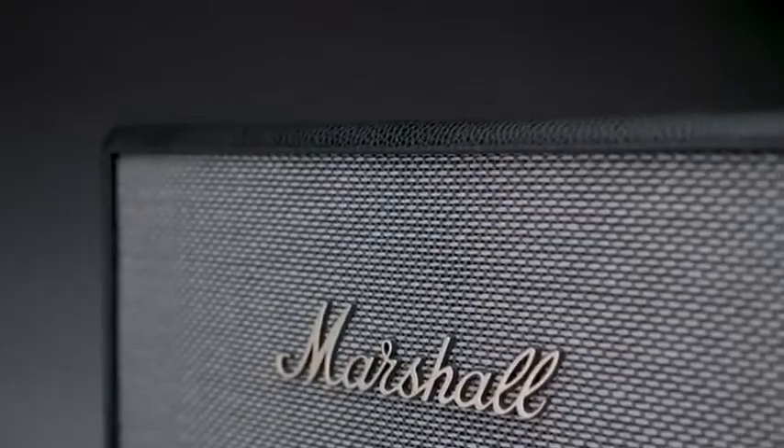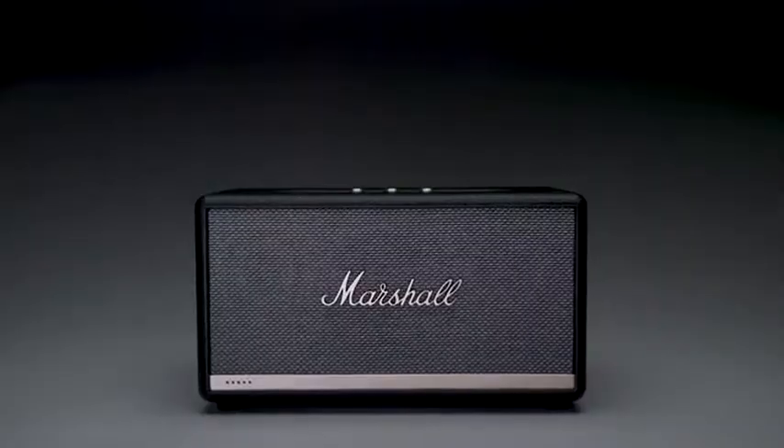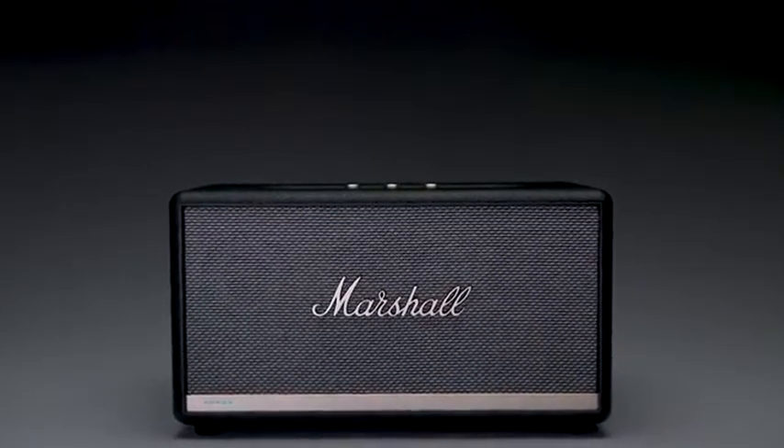The wooden cabinet construction provides a warm, natural sound with a bass reflex system that packs a punch at low frequencies. With Alexa, your voice controls limitless possibilities hands-free. Tell Alexa to turn the volume up when your favorite song comes on — Alexa, turn it up.